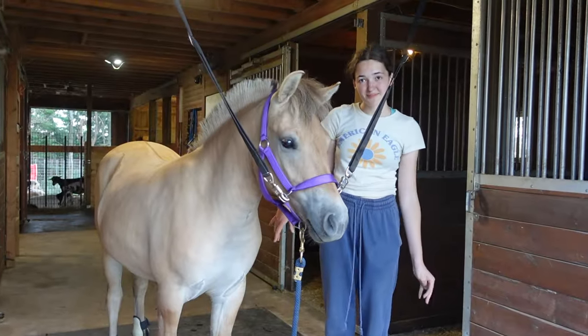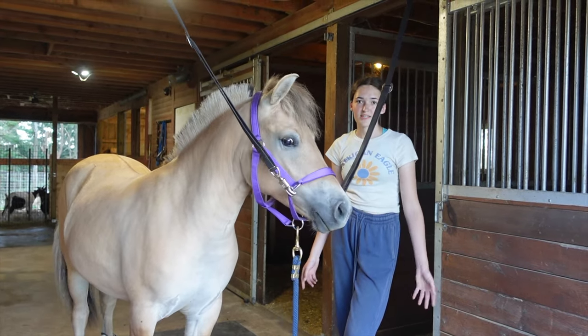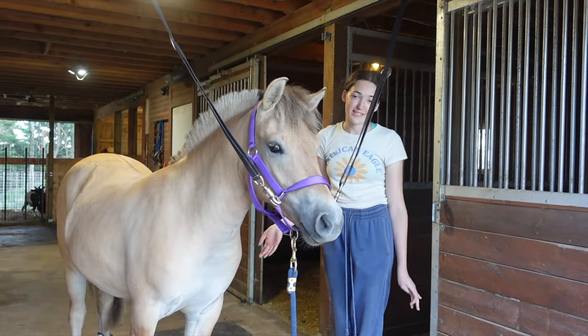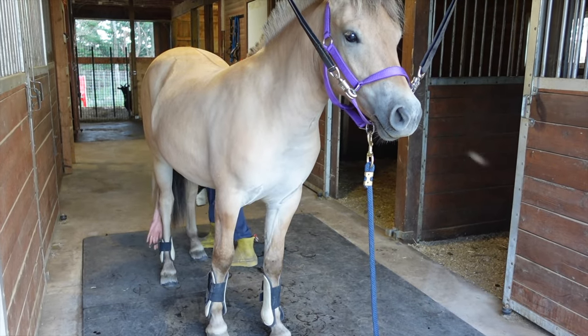If the boots fit better I would leave them on. If the one wasn't loose I'd leave them on to go put the saddle on, but just in case she starts kicking or anything I don't want them falling and then her being scared of boots. So I'll be taking them off because she was good.